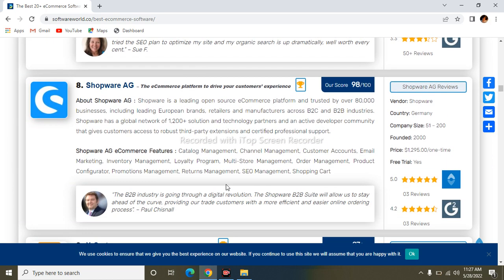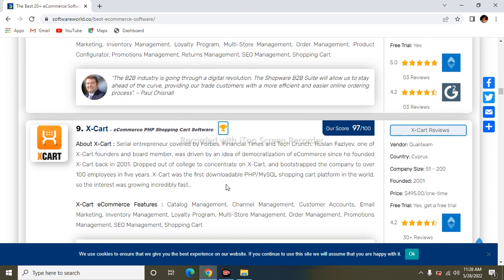The next one is Shopware. Shopware is a leading open-source e-commerce platform trusted by over 80,000 businesses, including leading local brands, retailers, and manufacturers across B2B and B2C industries. Its features include catalog management, channel management, customer account management, email marketing, inventory management, loyalty program, multi-store management, order management, product configuration, promotion management, SEO management, and shopping cart.